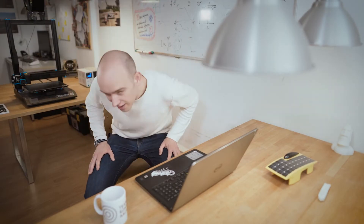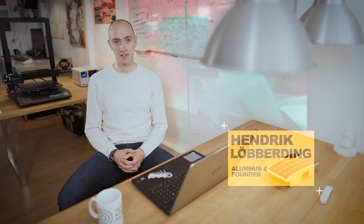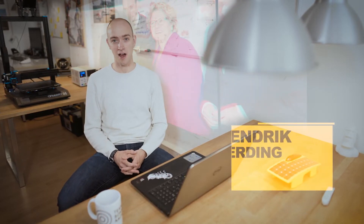Hello, my name is Hendrik and I'm together with my friends one of the founders of Sonnenwagen Aachen. Back in 2015 we founded the team and built the first solar car here with Team Sonnenwagen Aachen for the World Solar Challenge 2017.